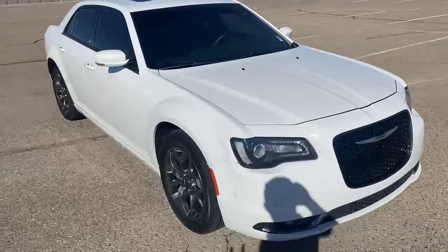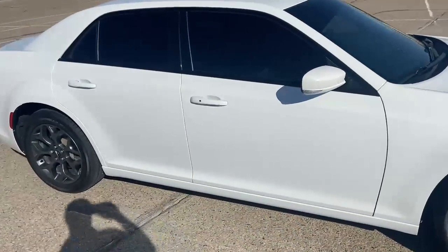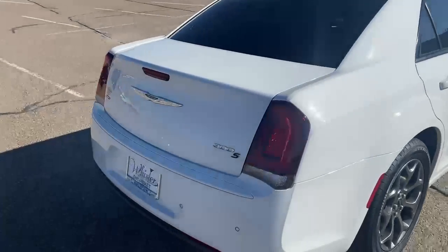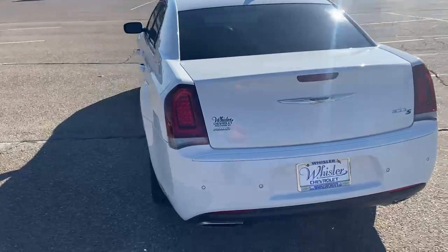This thing's in great, great shape. Black rims, keyless entry on the doors, nice tires. All-wheel drive — it's a 300S.